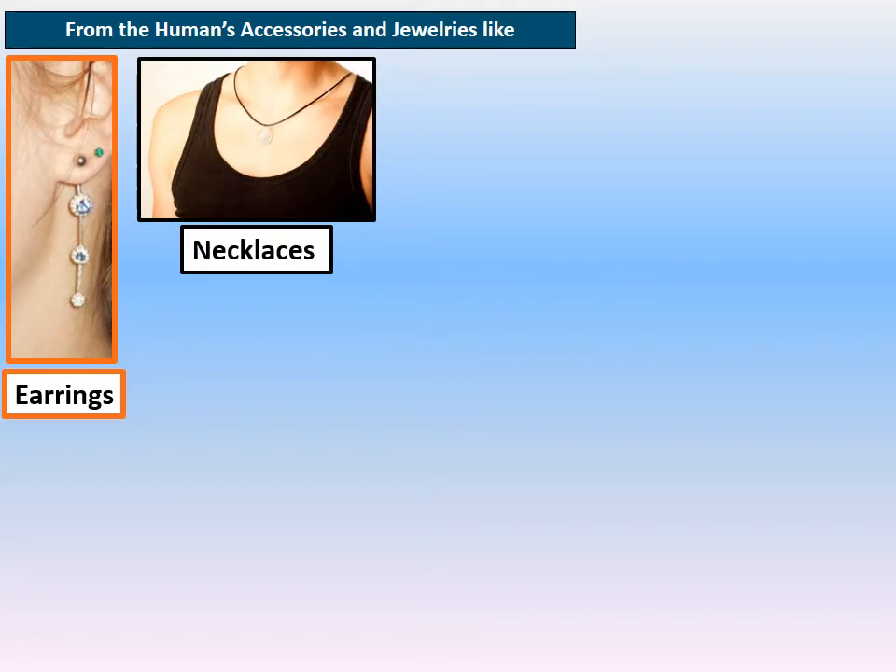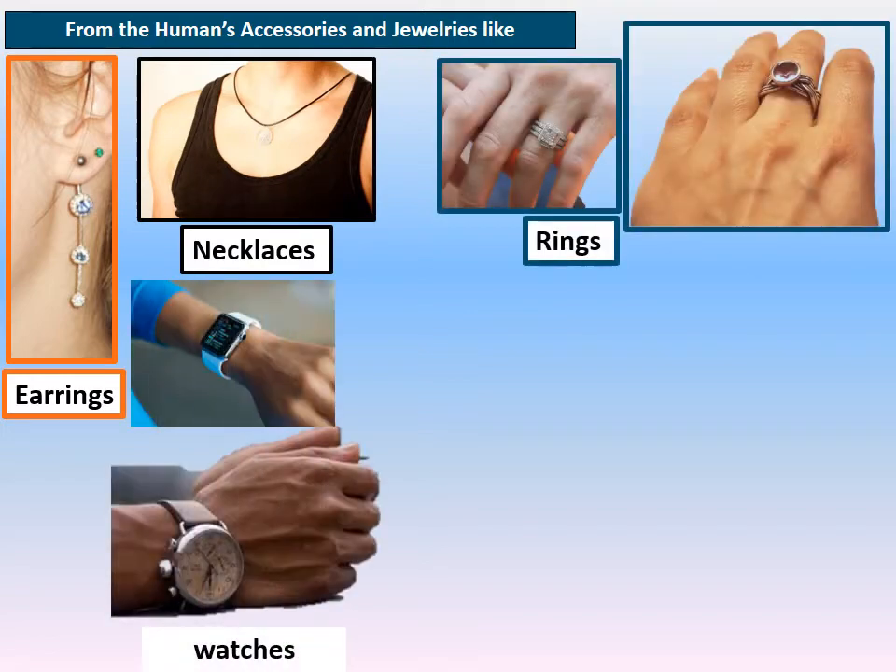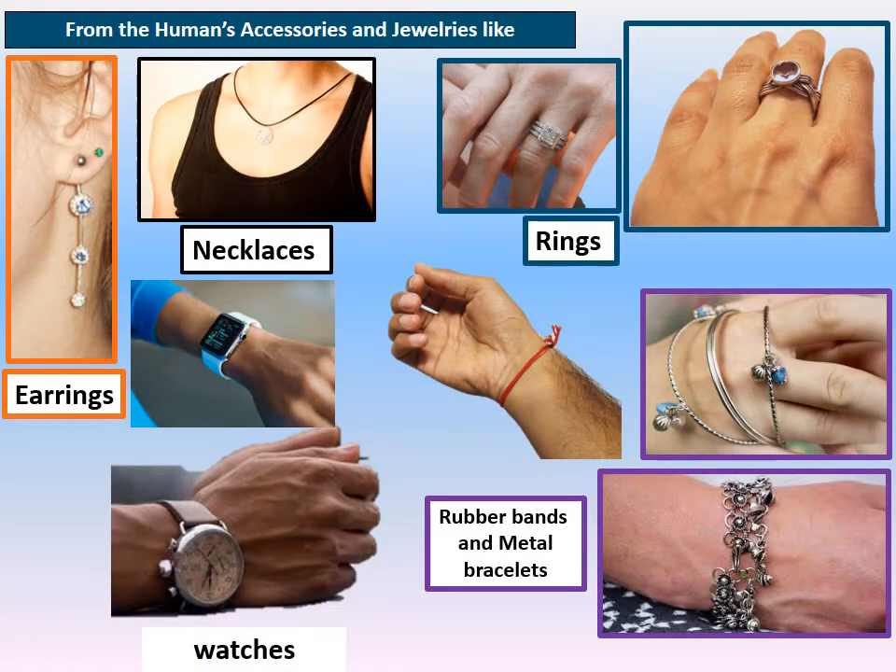Another hazard comes from accessories and jewelry, like earrings, necklaces, rings, watches, rubber bands, and metal bracelets. We must take off all our accessories and jewelry before entering any food preparation area. Another very important thing is wounds — scars and sutures on hands or arms.